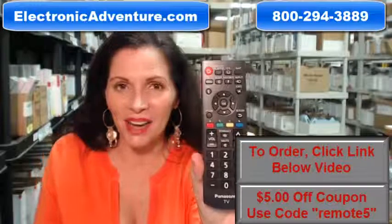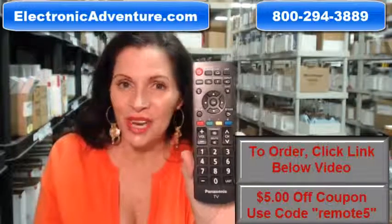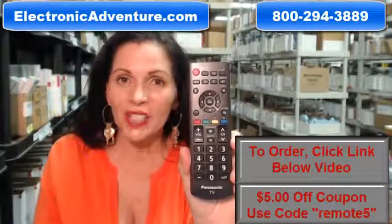Do you need to buy this Panasonic remote control? Well, you've come to the right place. All you need to do is click on the link right below this video, order this remote, and it ships today.